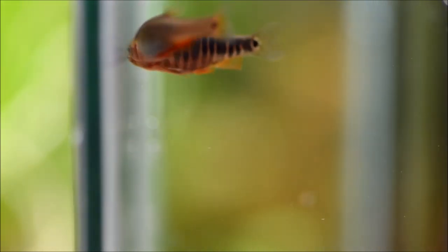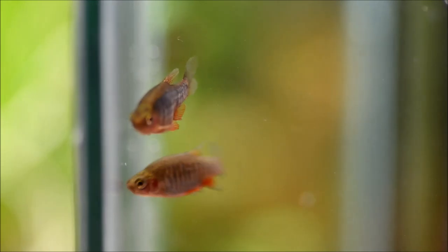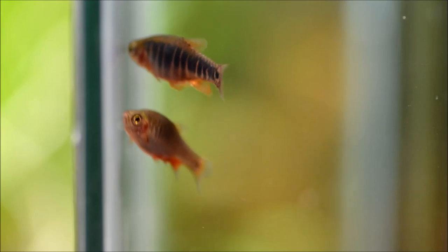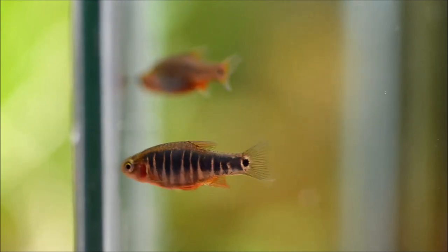They're super easy to feed, eating dried, frozen, or live foods of an appropriate size. They are a shoaling species more than a schooling species, meaning they do best in groups. The males can sometimes be a little nippy to each other, so it's important to have a nice large group for them to set up a social hierarchy, as well as having plenty of females.